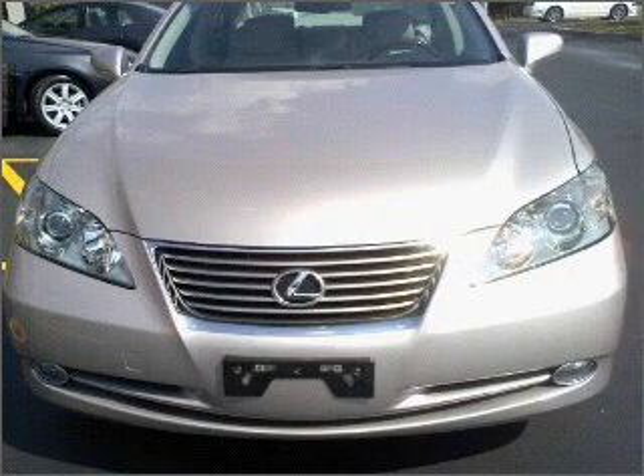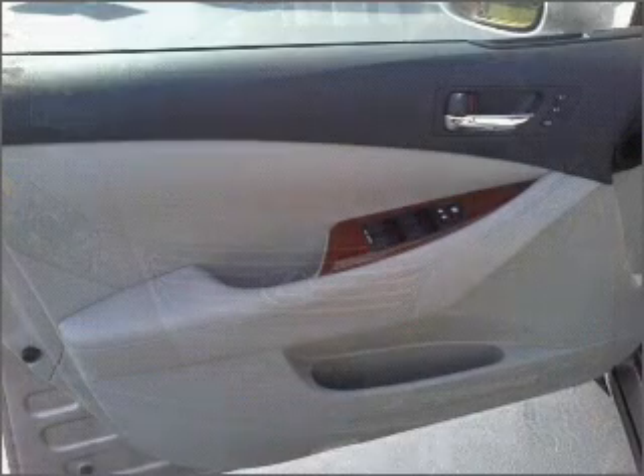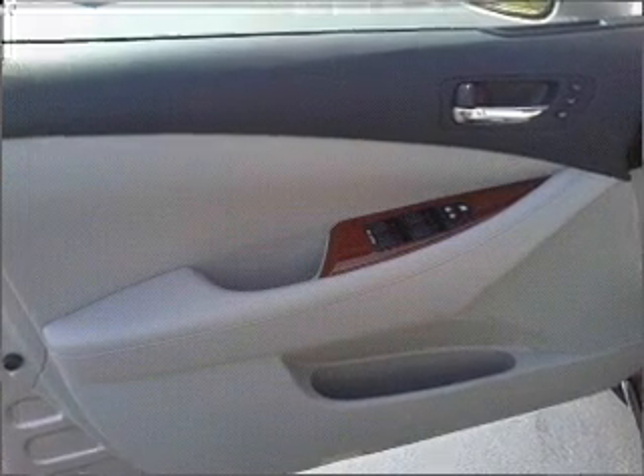Power door locks, power windows, power steering, cruise control, and alarm system. Call today to schedule a test drive.